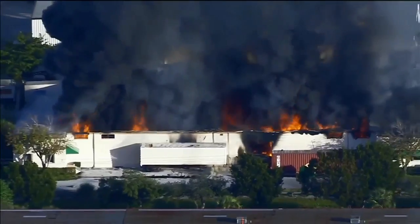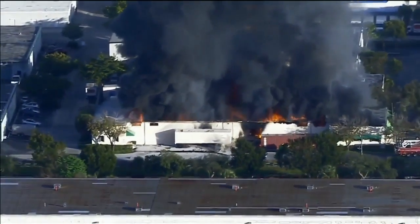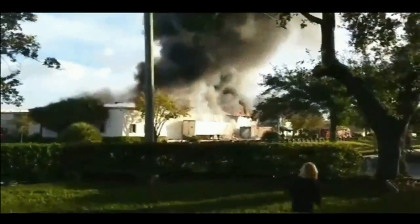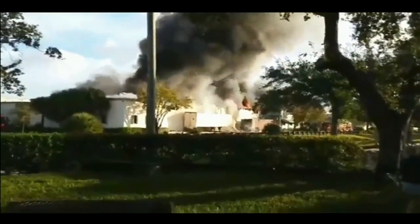Black smoke billowing from this warehouse just north of the Fort Lauderdale Executive Airport Wednesday morning. The plumes of smoke could be seen for miles, and witnesses nearby say it seemed to start out of nowhere. One witness described it: 'I just heard a little explosion, and all of a sudden I hear a big explosion, and then I see black smoke everywhere.'